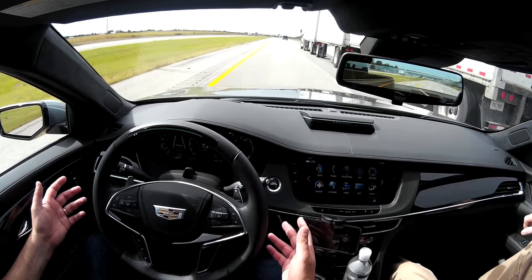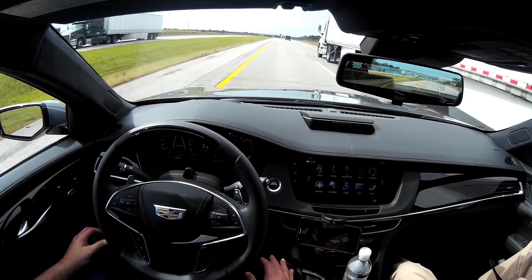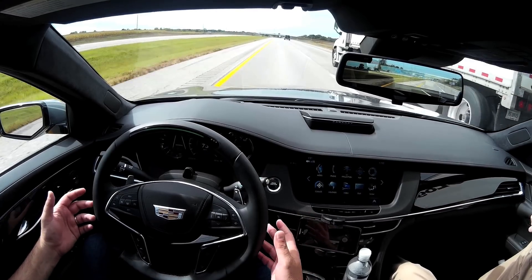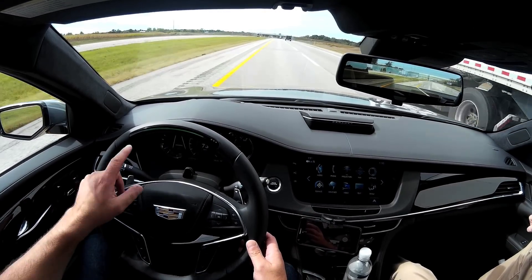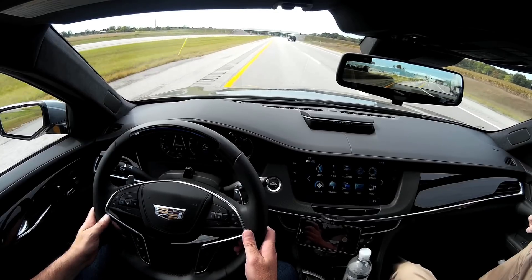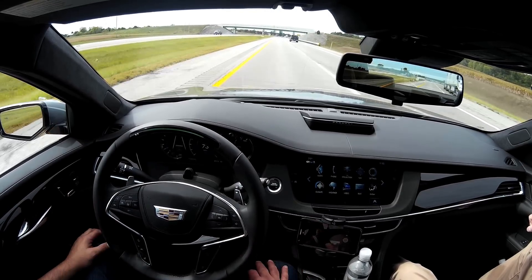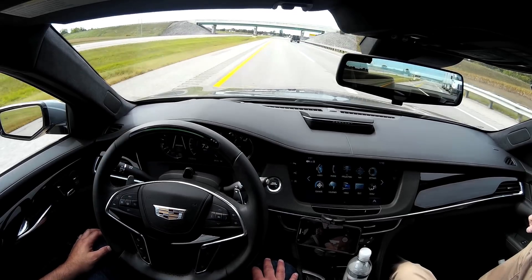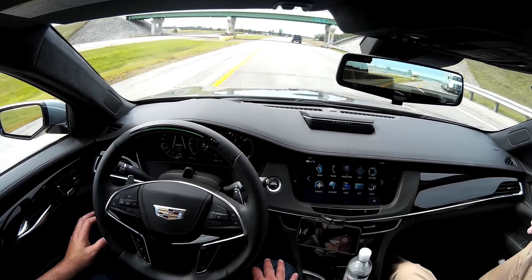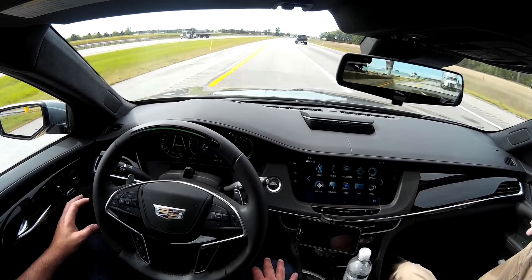Once you're back in the other lane, just take your hands off the steering wheel and the system re-engages. When the driver takes control of the wheel, the light bar turns blue. If I start to steer manually, it detects that and the light bar turns blue, then when I'm back in the center of the lane it turns green again and I can let go of the wheel.